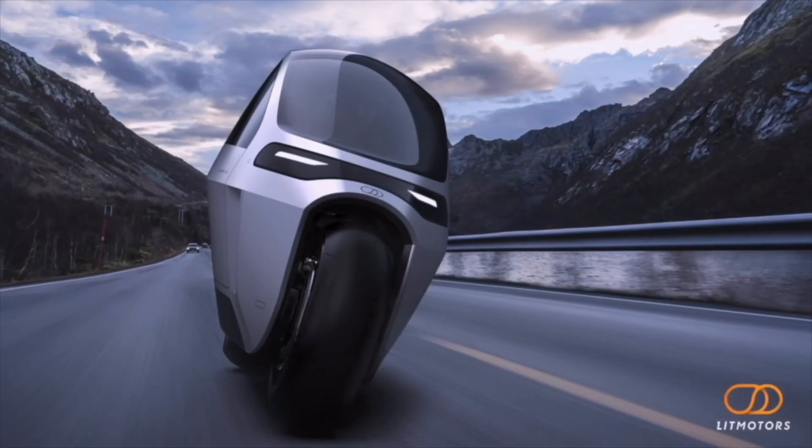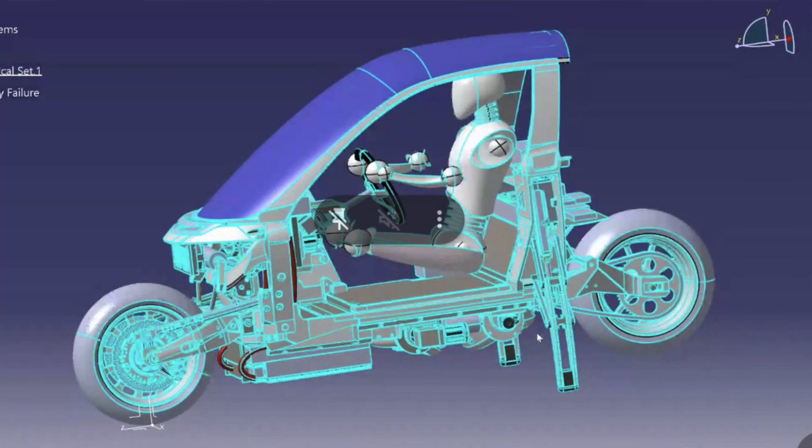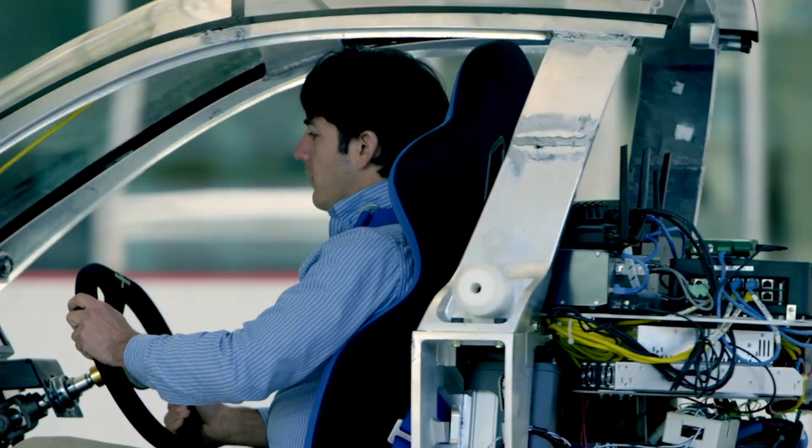This brings us to the next phase: a full-scale driving prototype called the X1. We'll integrate both the full-scale gyroscope and the stability augmented steering system in the X1 prototype for next-level performance you can feel.